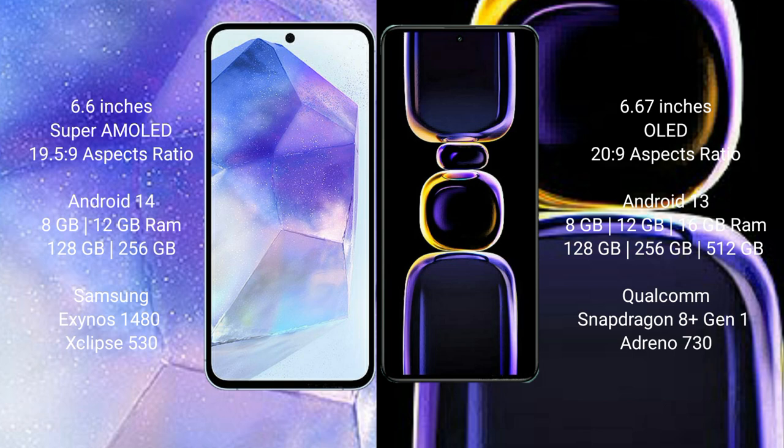Samsung Galaxy A55 runs on the Android 14 operating system. Redmi K60 runs on the Android 13 operating system.